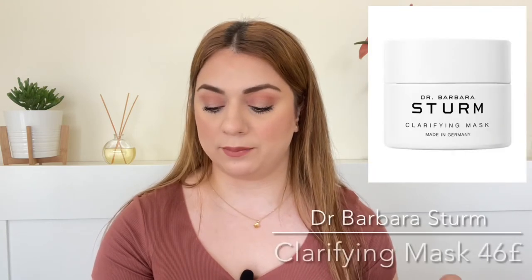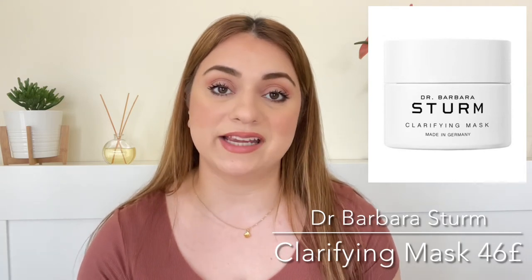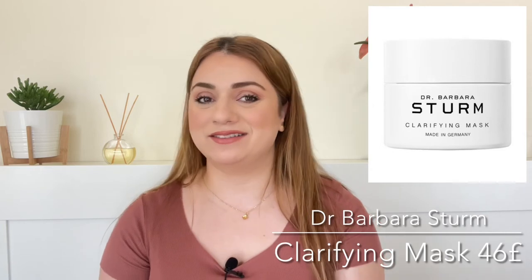Number fifteen is by Dr. Barbara Sturm and we're getting the Mini Clarifying Mask. 20ml and it retails for 46 pounds — so expensive. This brand is definitely out of reach. I'm not comfortable spending this much money on any product from the brand. So not bad to get it in this goodie bag for free. This is essentially like a kaolin mud mask, so if you've tried one of those you know what I'm talking about. They are quite effective if you've got oily skin, but I'm not sure if it's worth 46 pounds. You're definitely paying for the name.